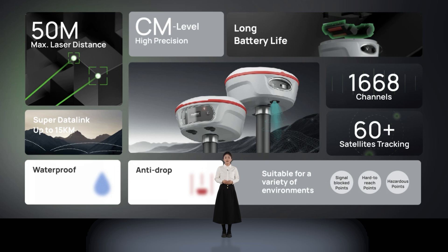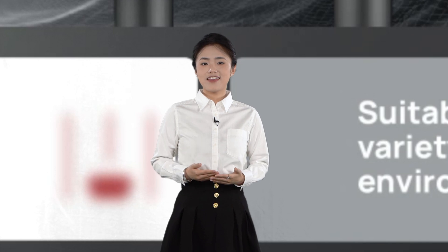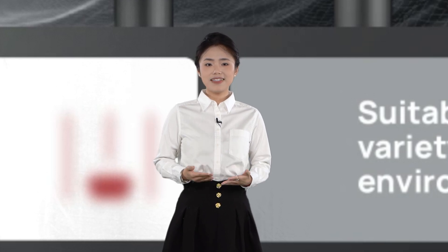Additionally, it offers centimeter-level accuracy and extends laser measurement up to 50 meters. Furthermore, it also stands out with exceptional quality, long battery life, robust anti-drop design, and impressive waterproof performance. Of course, besides Jupiter, there are other products ready to amaze you.